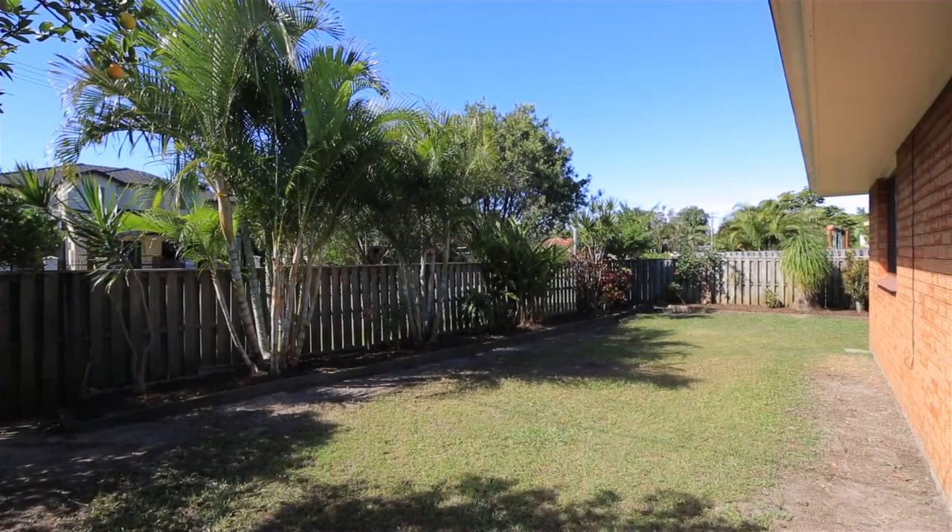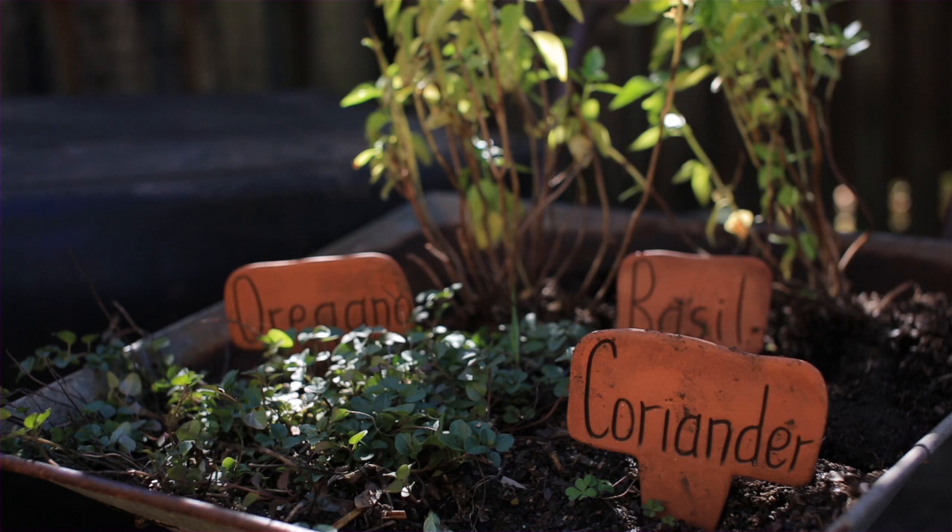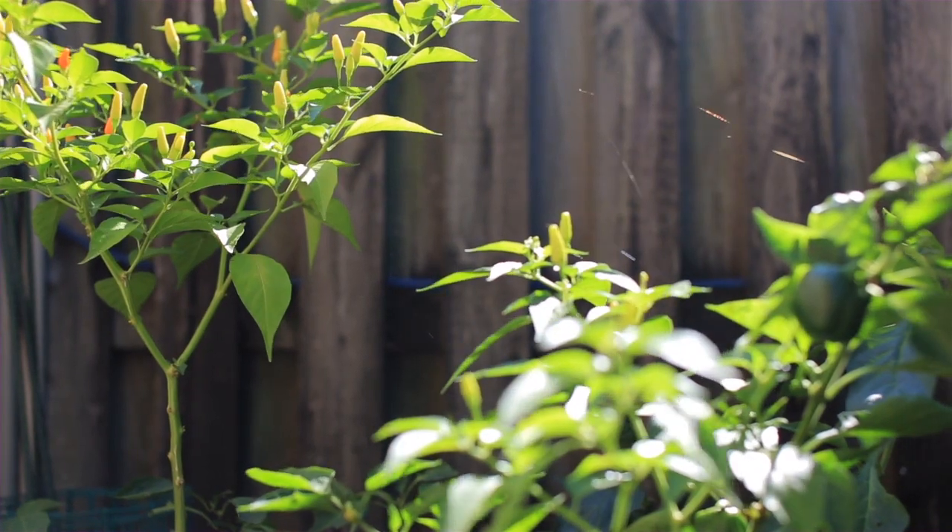You'll have plenty of yard space for the kids and dogs to run around, as this home has a share of a massive 653m² block, giving you a fully fenced east-facing garden.